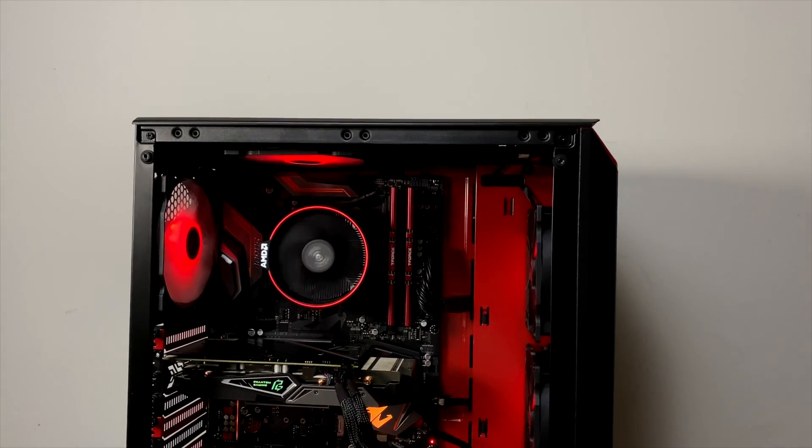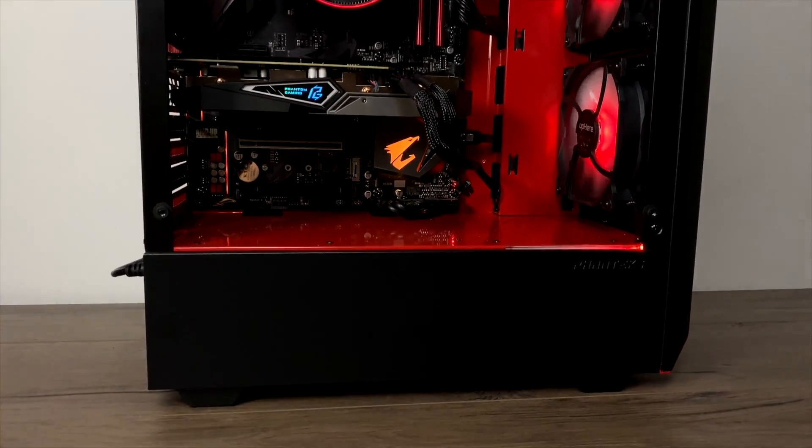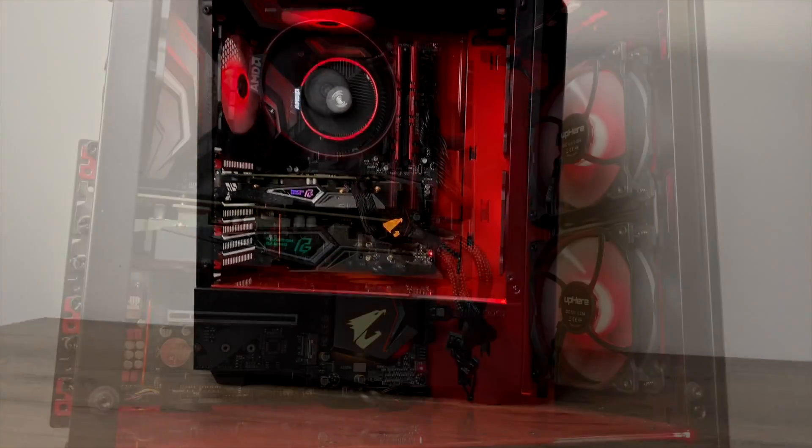What's going on guys? It's ETA Prime back here again. Recently I put together this all-AMD black and red build, and today it's time to test out some emulation on this rig.